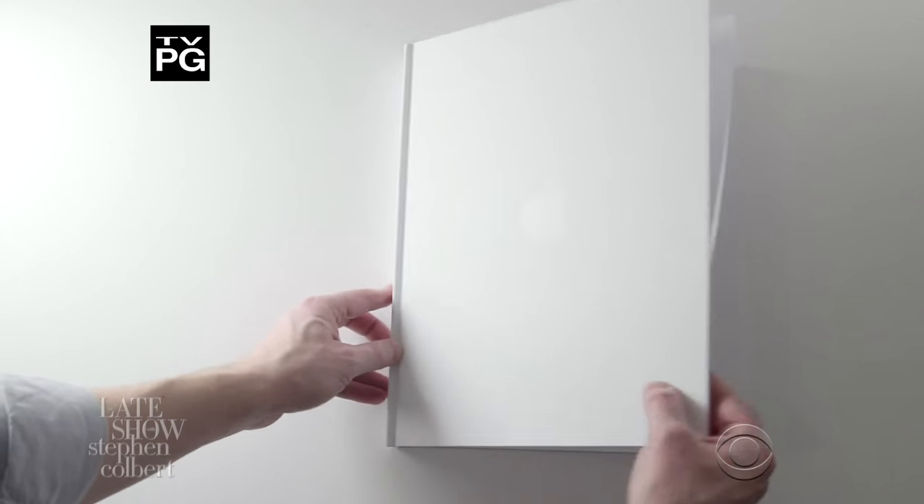At Apple, we've always strived for innovation. There was the iBook, the MacBook, and now the most advanced book we've ever made: the Apple Book.